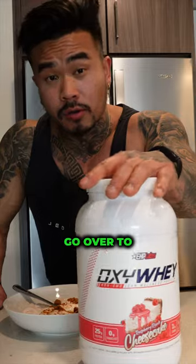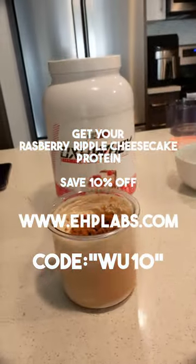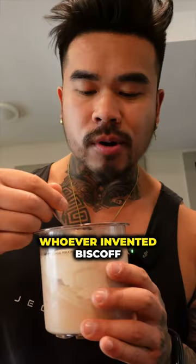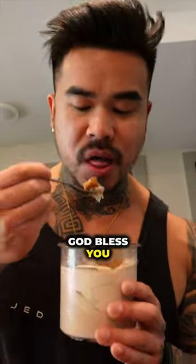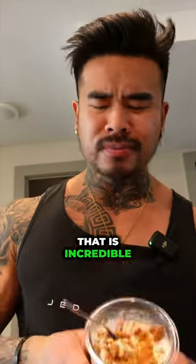And there you have it. Go over to HPLabs.com, use code KOVU10, and find yourself a raspberry ripple cheesecake — thank me later. Whoever invented Biscoff and the Ninja Creami, God bless you. That is incredible. Woo!